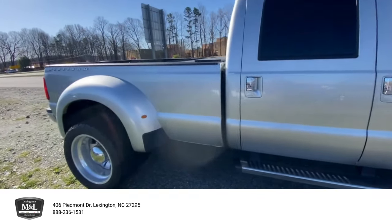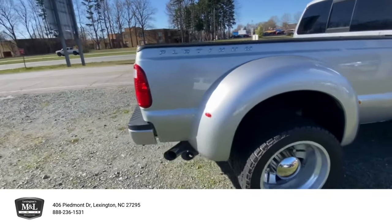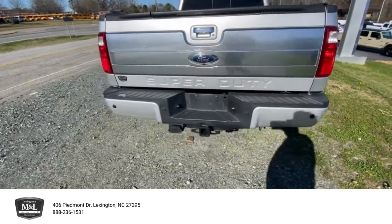We've got Bluetooth, navigation, heated seats, heated steering wheel, ventilated seats, and a 2.5-inch hitch receiver.